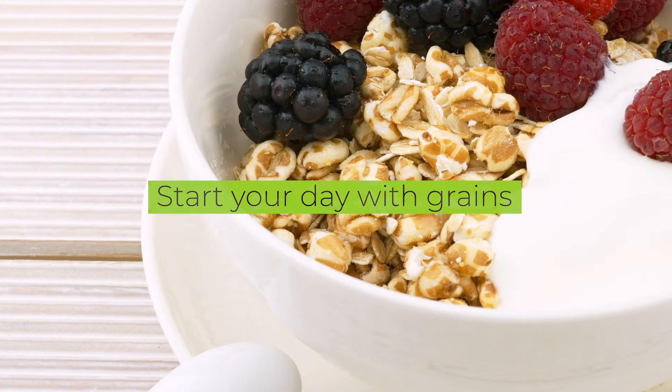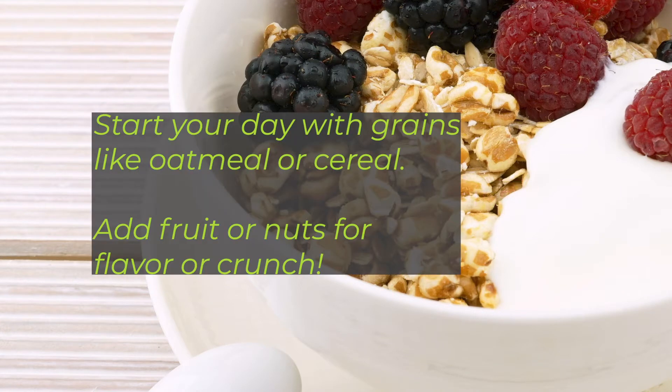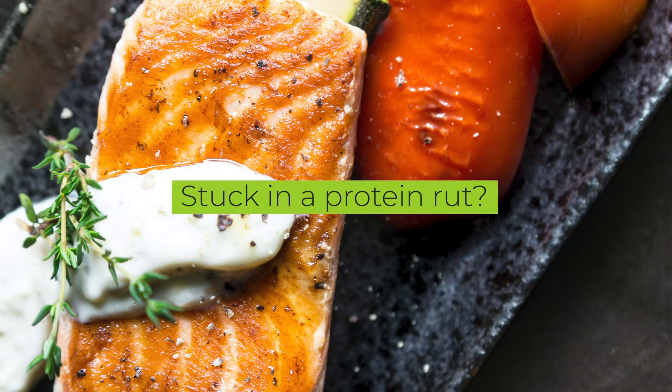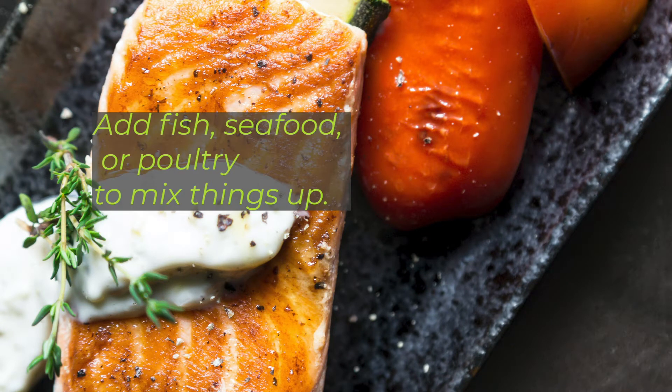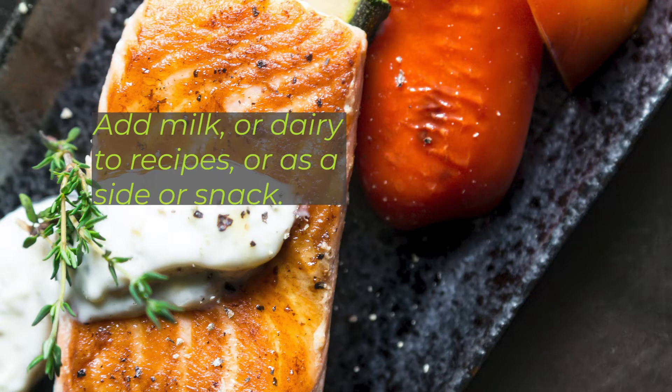Make half of your grains whole. Start your day with whole grains like oatmeal or your favorite whole grain cereal. For added flavor and crunch, add some fruit or a handful of nuts. Try adding fish, seafood, or poultry once or twice a week to mix things up, and add milk or dairy to recipes or on their own as a side or a snack.